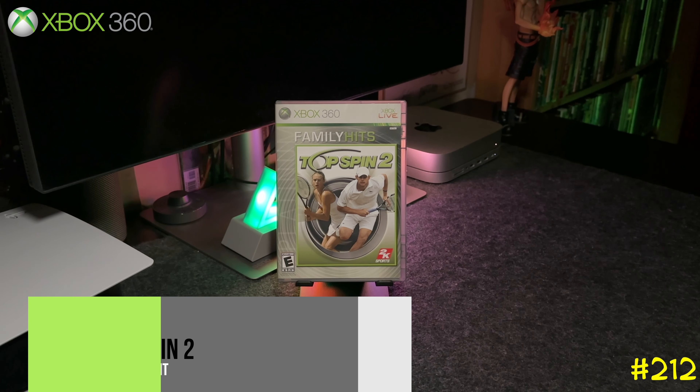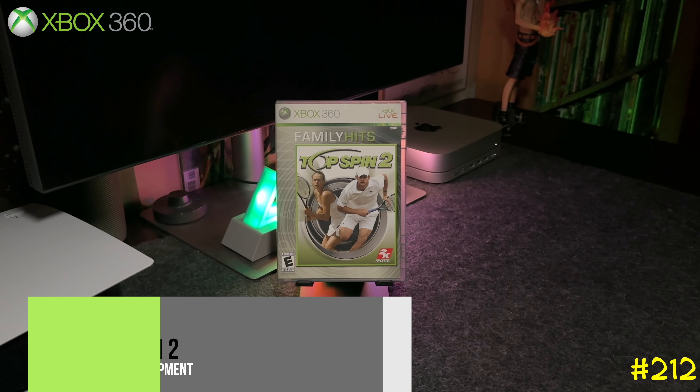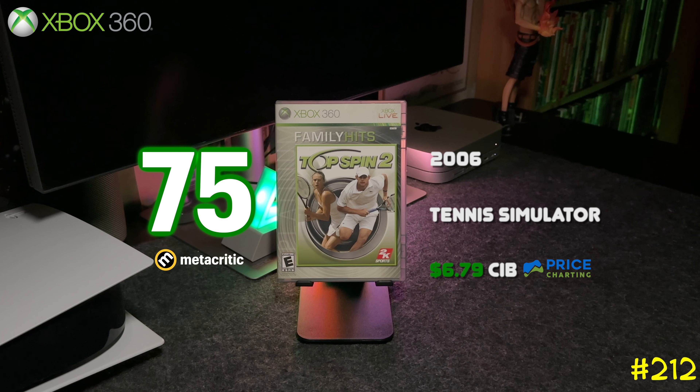At number 212 we got Top Spin 2 by 2K Sports — basically 2K Sports' version of Virtua Tennis. It was released pretty early for the Xbox 360.